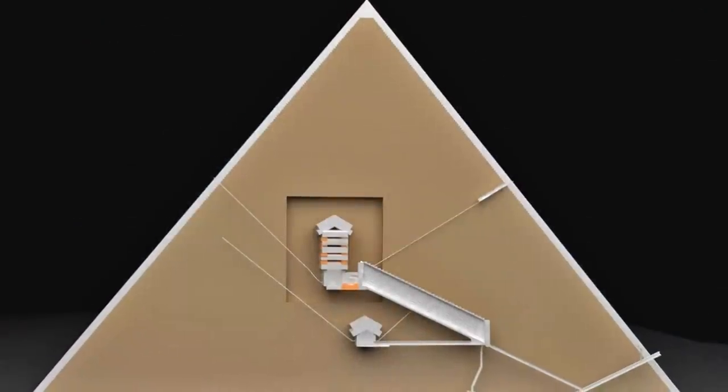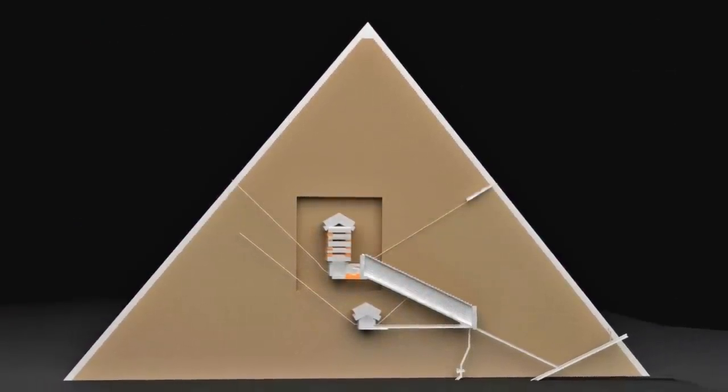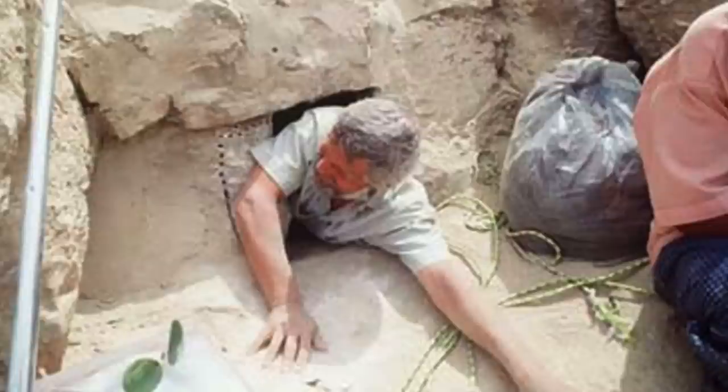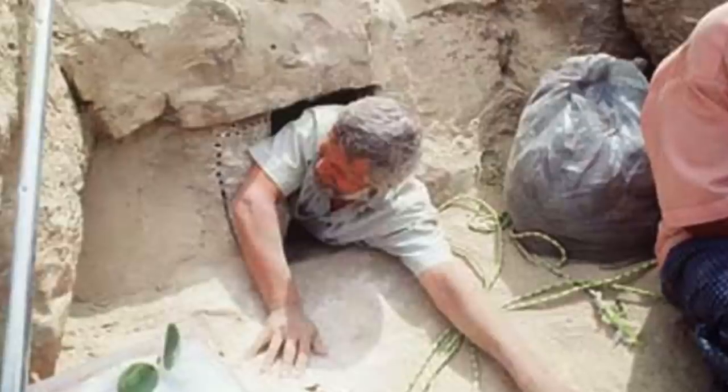But it's these fascinating details of the Great Pyramid I love researching the most. If I find out anything more about it, I'll be sure to report it here on the Ancient Architects channel.